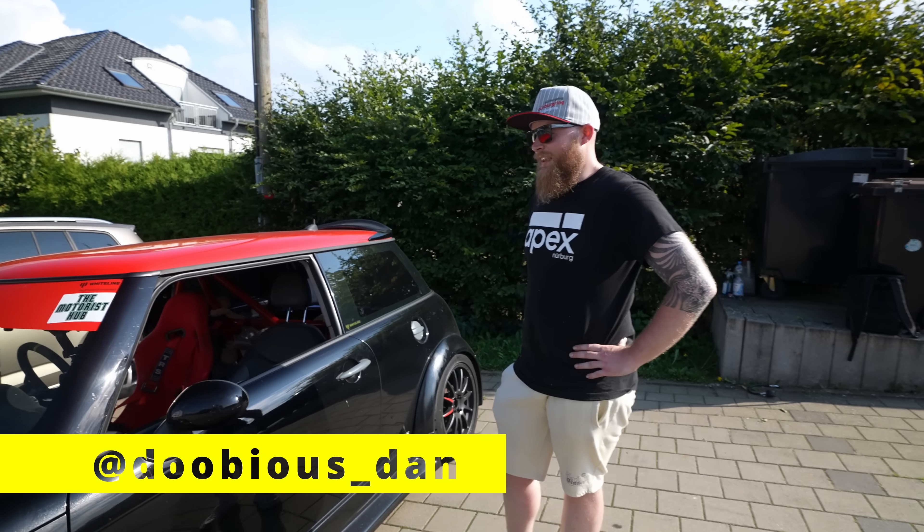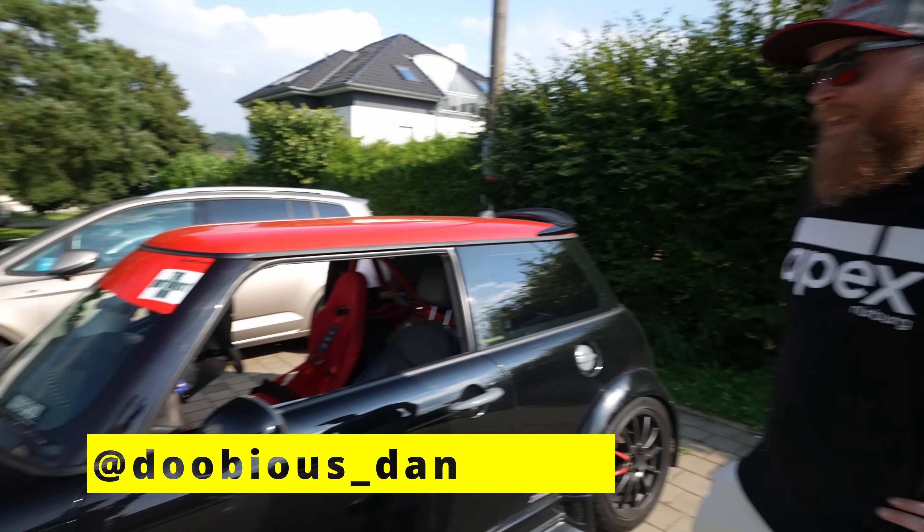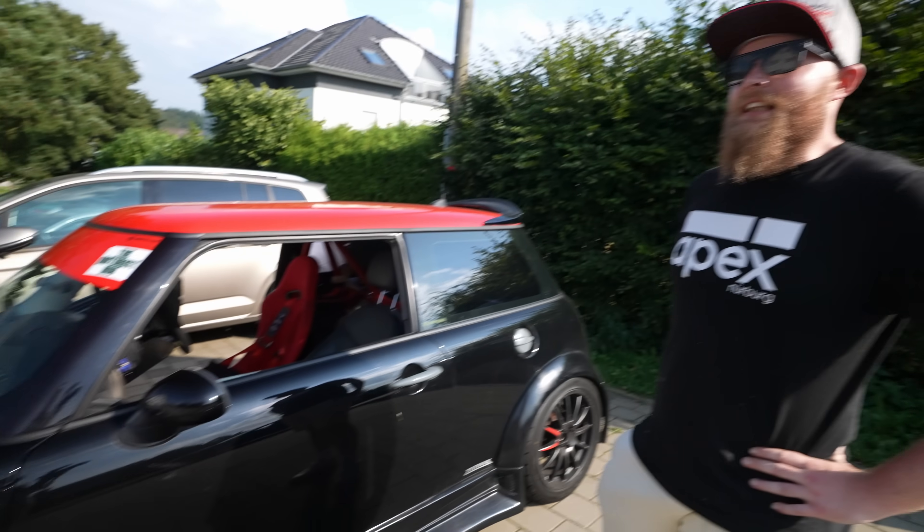You're back — what, like two or three months later? Yeah, three months. I think it was May that we were back. Yeah, so it's been a while, and you now have a couple more mods to the car.